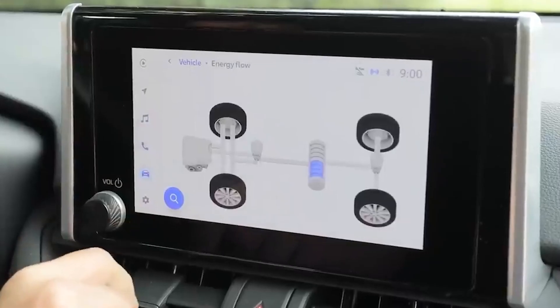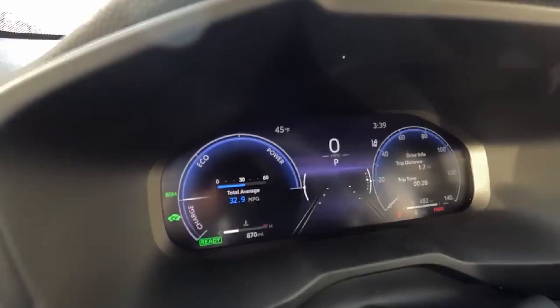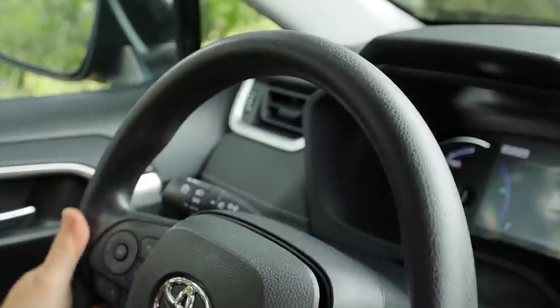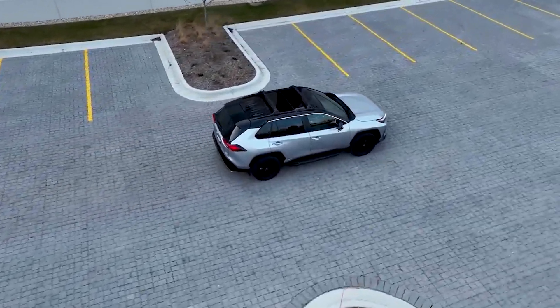Number 5: Advanced Safety Features. The safety features of the RAV4 Hybrid 2023 are some of the most advanced on the market. The car has Toyota Safety Sense 2.0, which includes features like lane departure alert with steering assist and a pre-collision system. The blind spot monitor and rear cross traffic alert are also available to enhance driving safety.